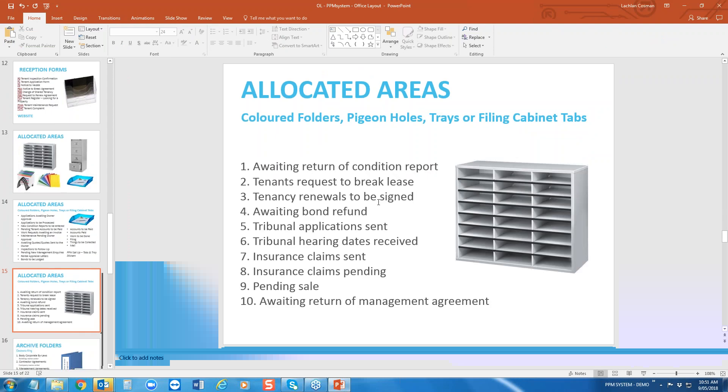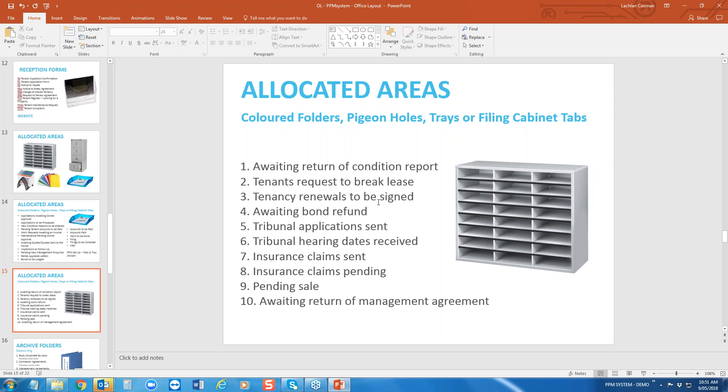A lot of agencies use pigeonholes and label them for specific purposes: awaiting return of the tenant's condition report — we don't want to file the tenant's envelope until it's been finalised with the return of the report; tenants' requests to break lease; tenancy renewals that need to be signed; awaiting bond refunds; tribunal applications sent; tribunal hearing dates received; insurance claims sent; insurance claims pending; a property pending sale; or awaiting the return of a management agreement.